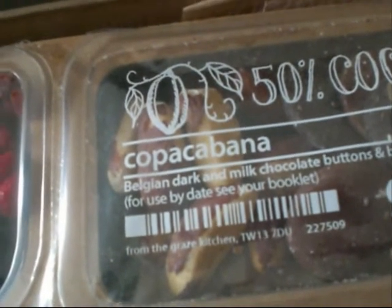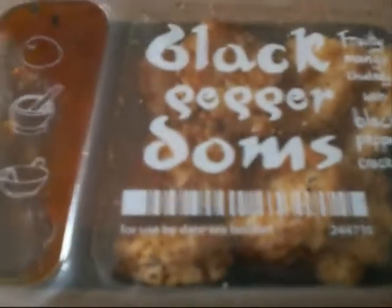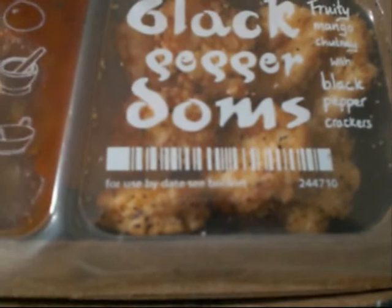Belgian dark milk chocolate buttons and Brazil nuts. And I've got Desert Island Nuts, which is coconut, almonds and brazils — sounds nice. And black pepper doms, I guess — fruity mango chutney with black pepper crackers. So that should be interesting to taste.